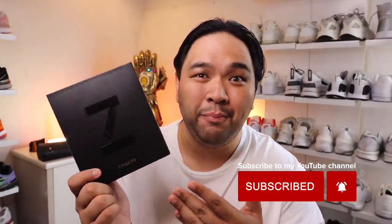Before we get to the unboxing and checking out the phone, let me give a quick shout out to the sponsor of today's video — Lazada.